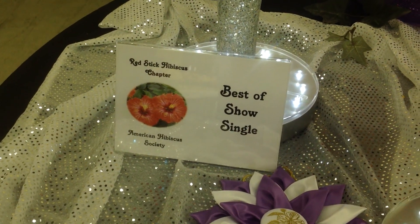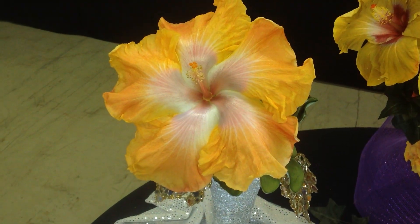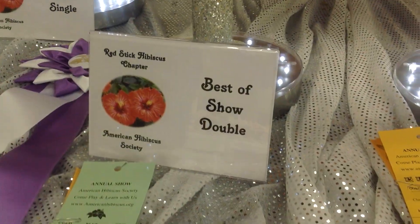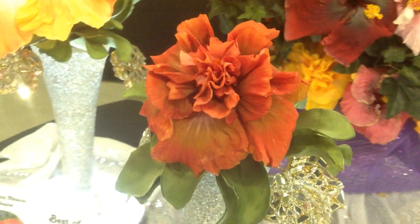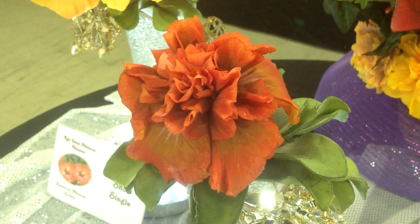Best of Show Single — the winner was Carousel Dreams, entered by Salmon Lynn Andrews. It's really huge, a showstopper. Best of Show Double was Stefan Callaghan, who entered Marvel, a really pretty double. He said he waited 15 years to get a Best of Show ribbon, so we're really happy for Stefan.